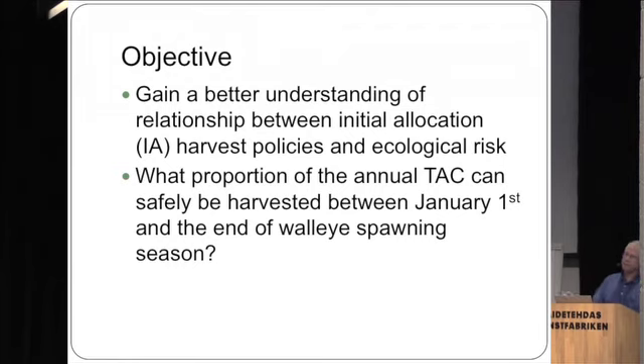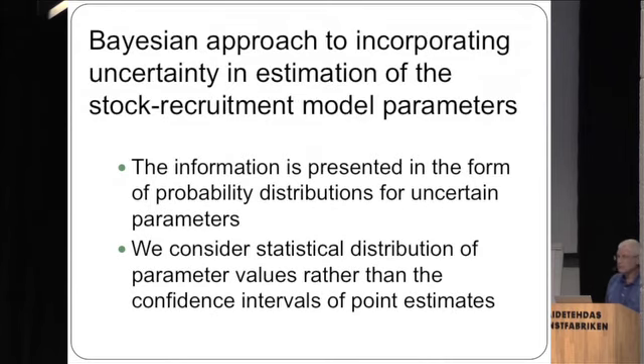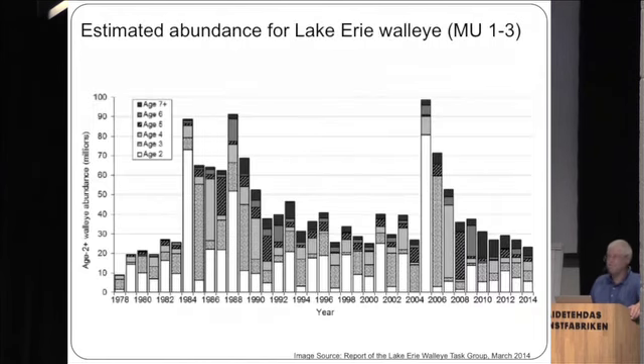The objective of the chapter was to get a better understanding of the relationship between initial allocation policies and risk to the walleye population — specifically, what proportion of the annual TAC can safely be harvested in the first five months of the year, including the walleye spawning season. We took a Bayesian approach to incorporating uncertainty, particularly in the estimation of stock-recruitment model parameters.